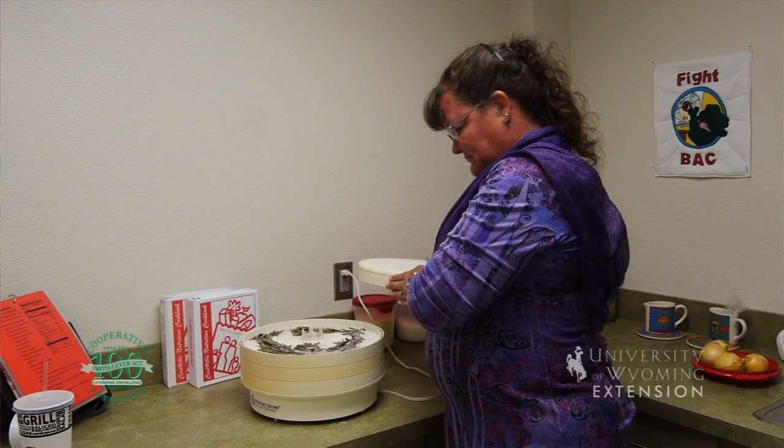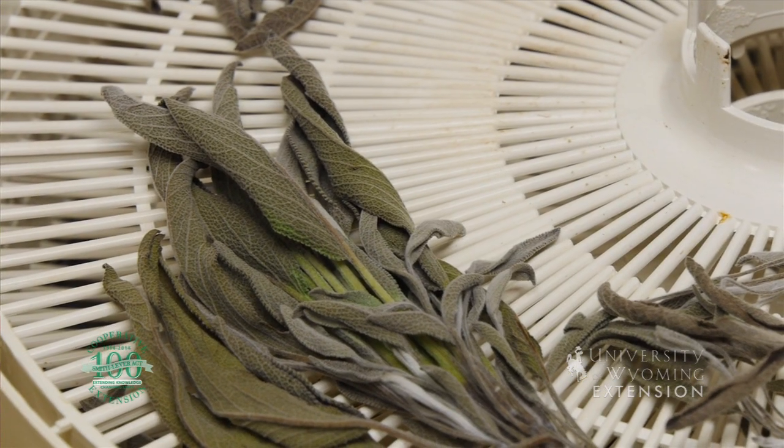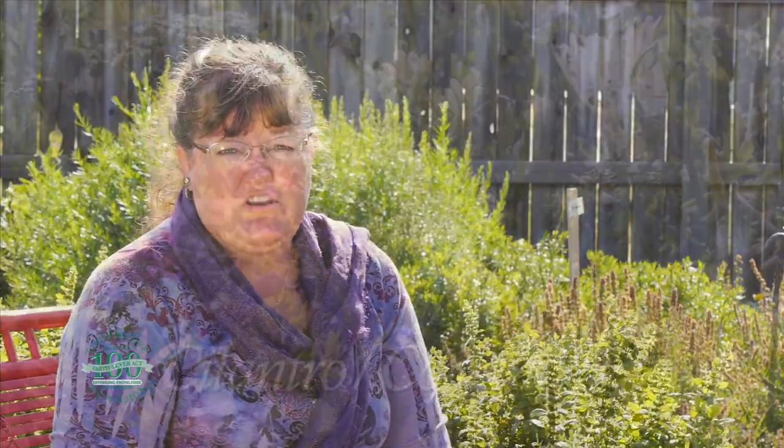Another great feature about growing herbs in your own garden is the cost savings that you'll see when you go to the grocery store and compare the cost of herbs to growing them yourself.